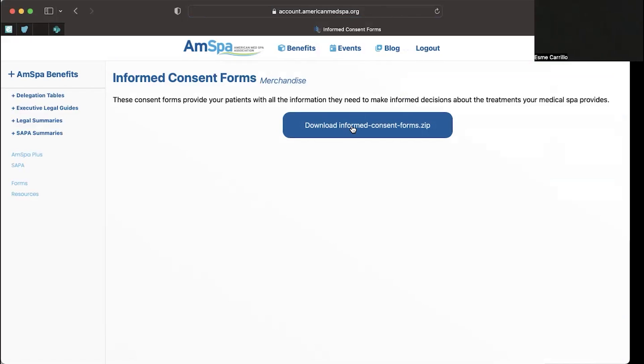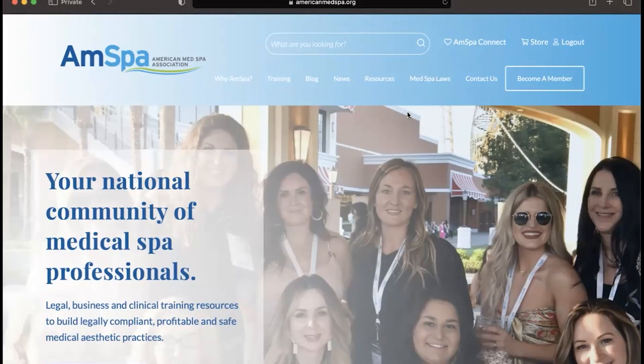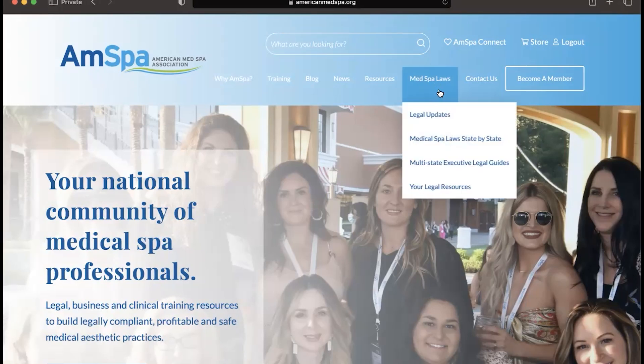That's how you can access the AMSPA store to purchase new products or access forms that are already part of your membership. Now that we have added the informed consent forms to our profile, we will go ahead and access them. All you need to do is hover over the AMSPA Laws tab and click on Legal Resources.